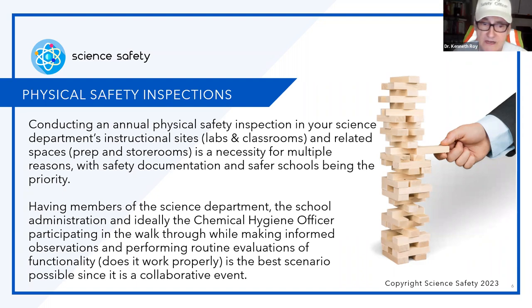There are also other related spaces — your prep room, your chemical storeroom, etc. So when we're referring to instructional sites, it's beyond just the laboratory. It's a necessity for multiple reasons, including safety documentation — having the written record — and making safer schools a priority.